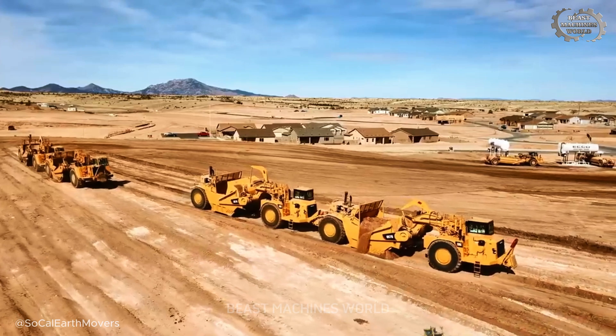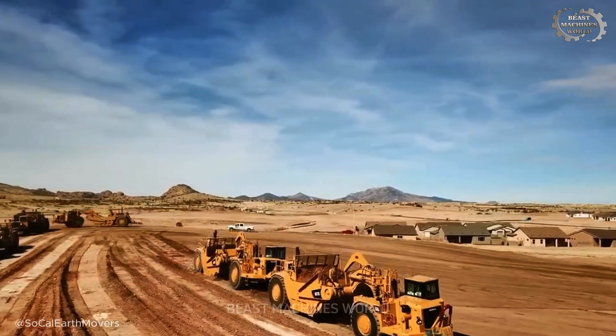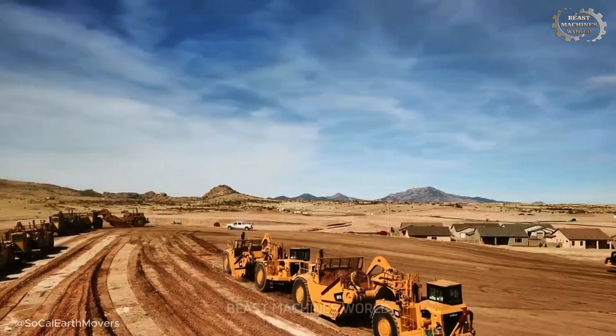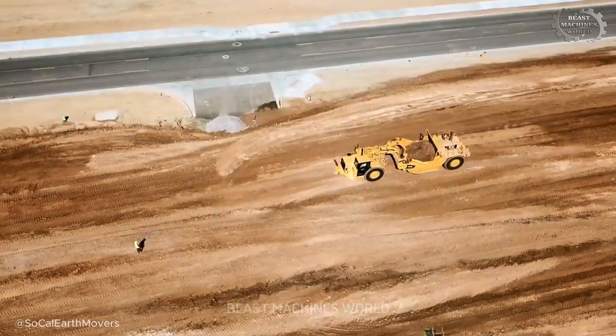These aren't just machines. They are the graceful workhorses of large-scale earthmoving, blending immense power with the art of the cut. The legacy of the G series is being cemented right here, right now.